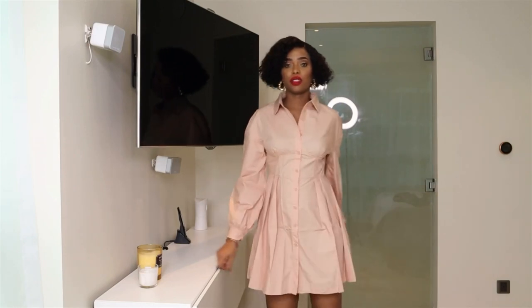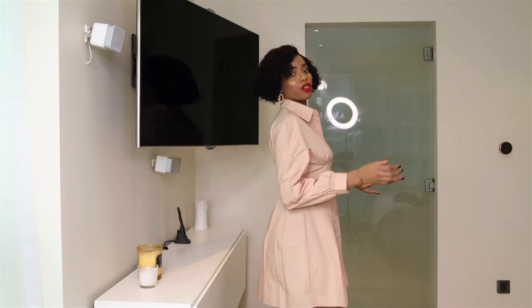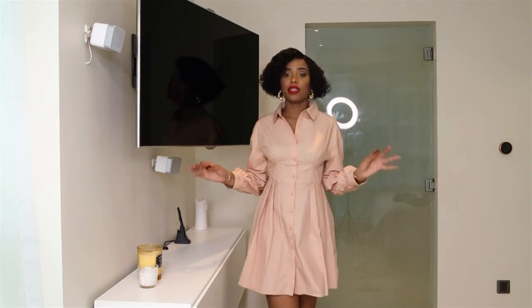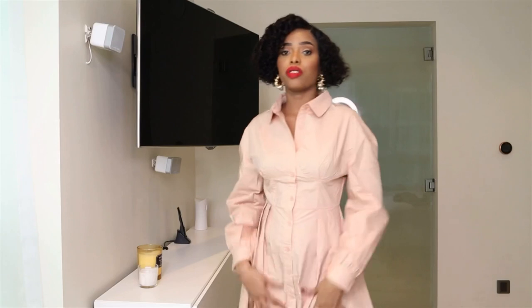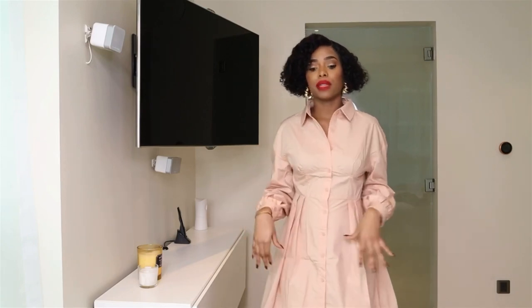It's a short dress, but if you are shorter than me this will be longer on you because I'm very tall. So if you're shorter, it will definitely be longer — really cute. I think this will be so nice for autumn with a leather jacket. You can also wear it with clear heels for a night out.